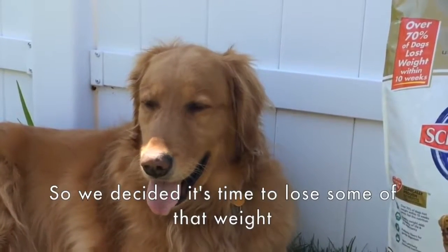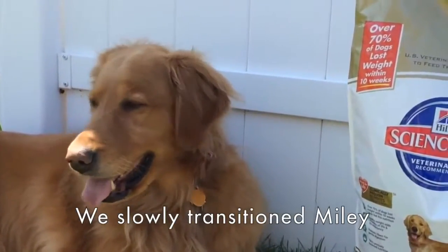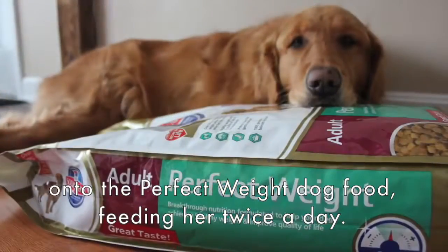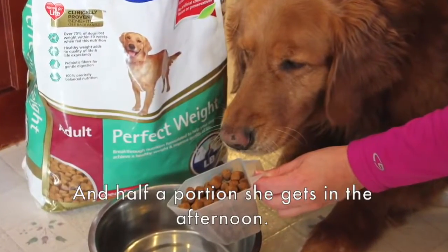So we decided it's time to lose some of that weight and we joined the 10-week turnaround. We slowly transitioned Miley onto the perfect weight dog food, feeding her twice a day — half of her portion in the morning and half of her portion in the afternoon.